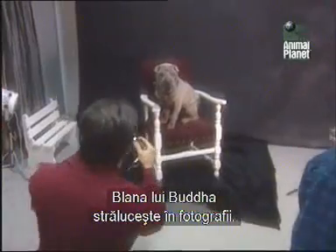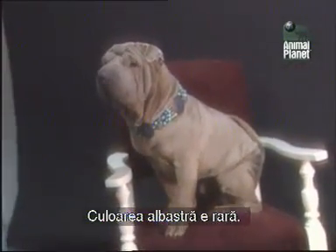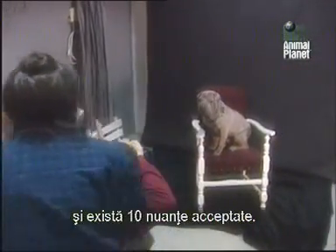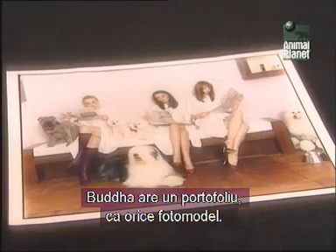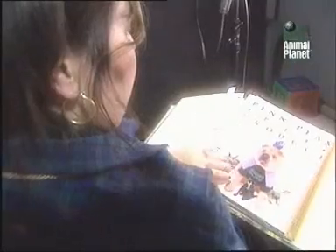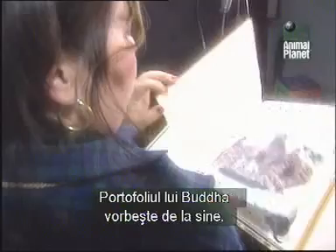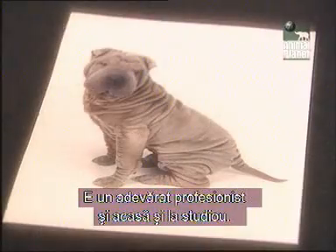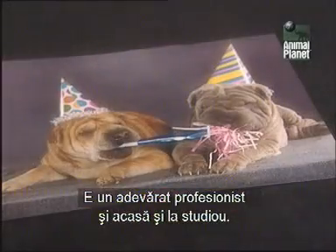Buddha's coat also makes him shine in pictures. Blue is one of the rare colors. The breed standard calls for the coat to be solid, regardless of shade, and there are ten solid shades in all. Just as any supermodel has a portfolio, so does Buddha. Buddha's portfolio speaks for itself. He's a true professional, whether in the studio or at home.